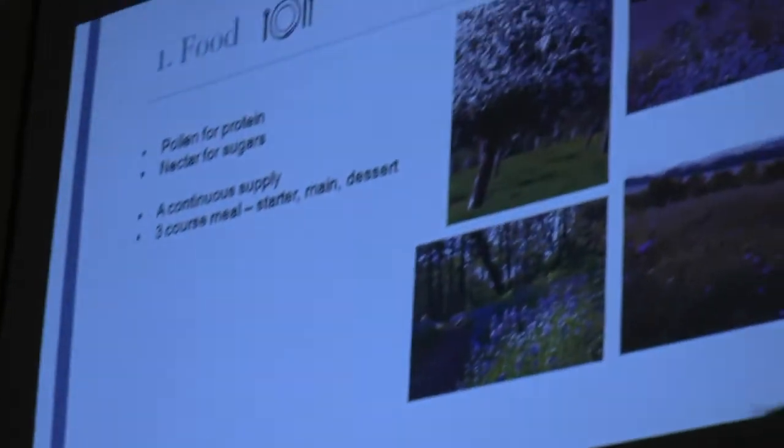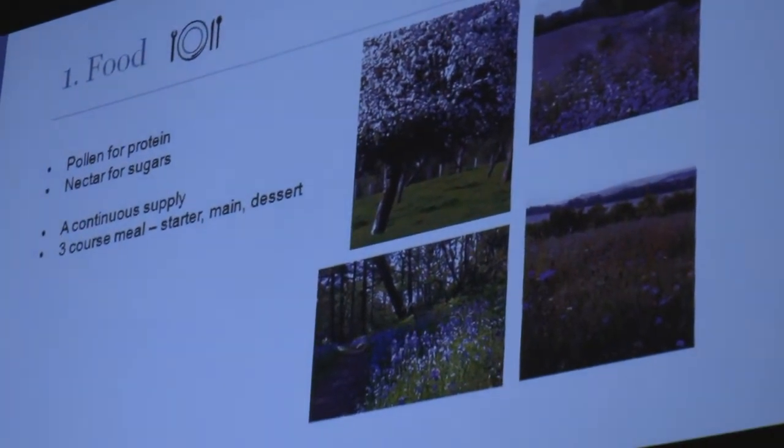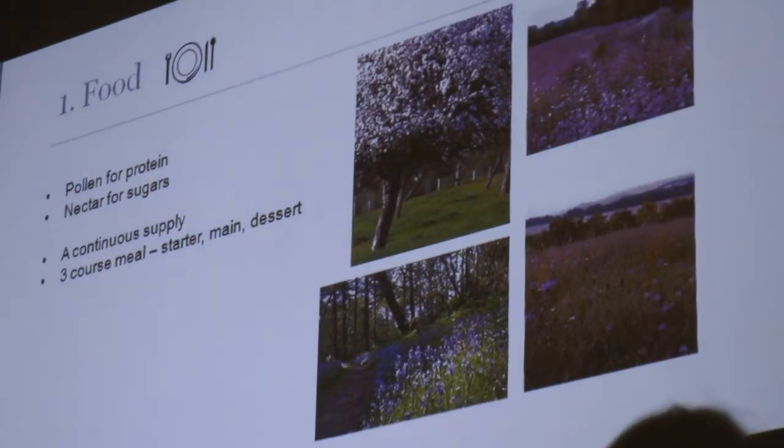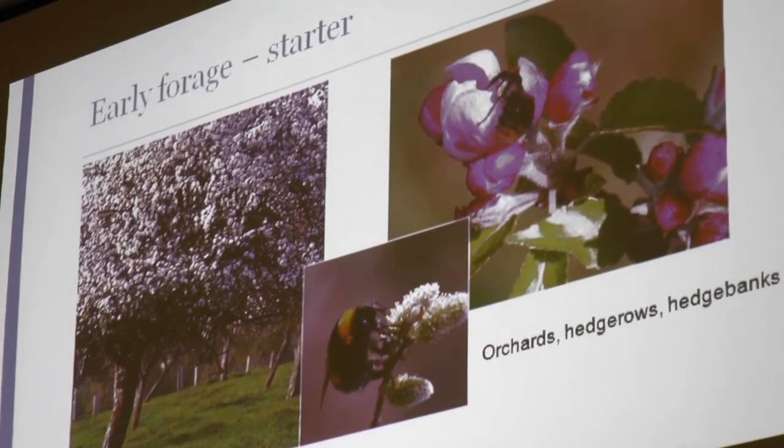They need pollen for protein and nectar for sugars, and they want a continuous supply of food. Think of it as offering a bumblebee a three-course meal: a starter — that's your spring food; a main course — that's midsummer; and a dessert — that's late summer. Nice bumblebee habitats include orchards, flower-rich nectar margins on farmland, woodland rides with bluebells, and of course your meadow. Orchards are fantastic — there's this big bloom of blossom at that time of year offering an abundant food source.